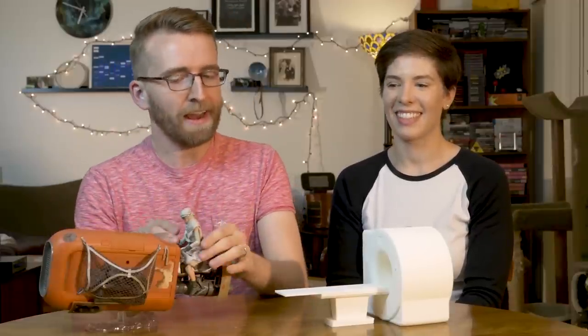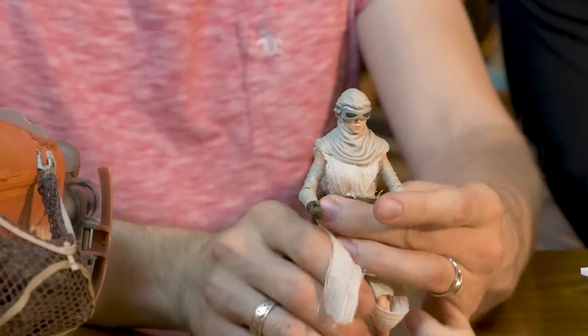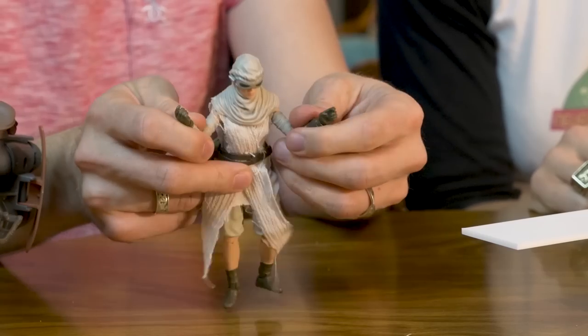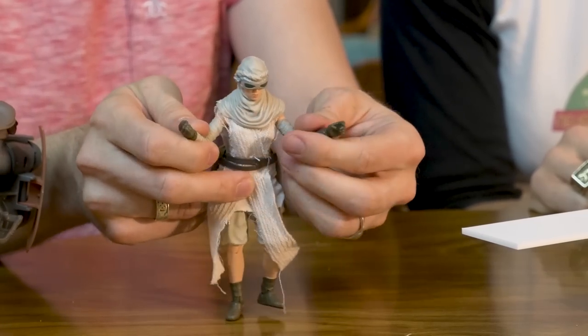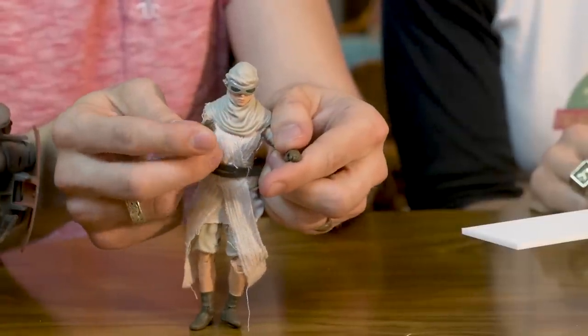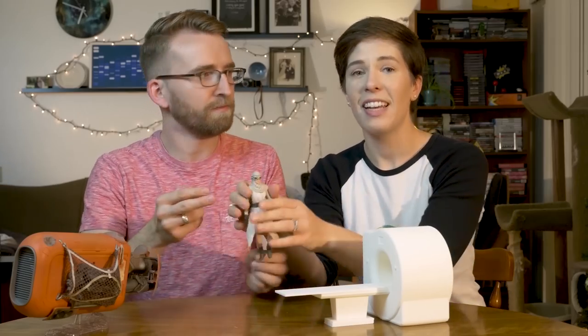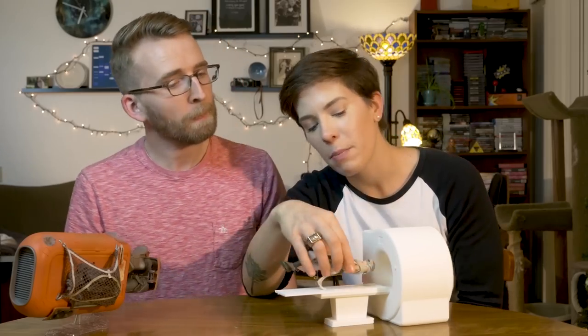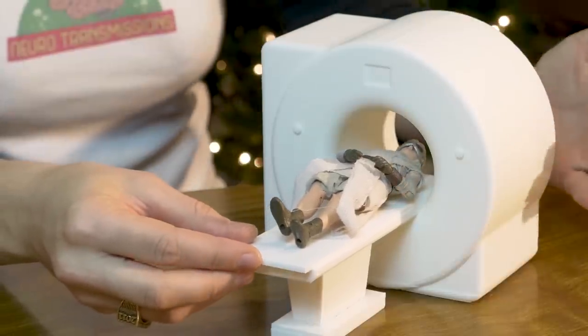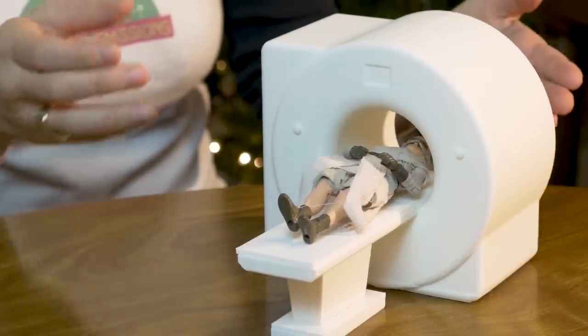Let's say that Rey here has been having some neurologically linked problems, and a doctor refers her for an fMRI. All of her force powers are messing with her head — Kylo Ren keeps appearing in her mind. The technicians place her on the table, give her some earplugs, and stabilize her head so she can't move it at all. If the head moves during the scan, the images will come out fuzzy.